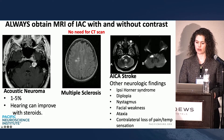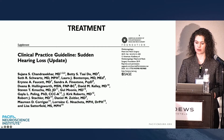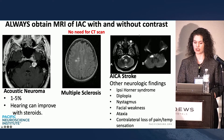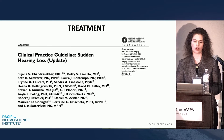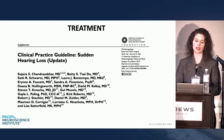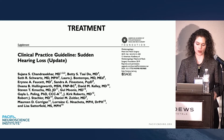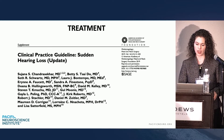I get IAC with and without contrast. And there's no need for a CT scan — this is per the clinical practice guideline put together by our otolaryngology academy.